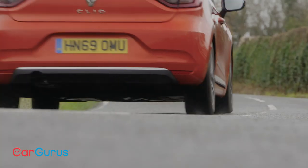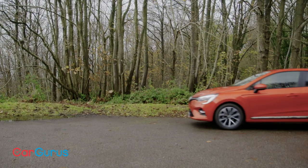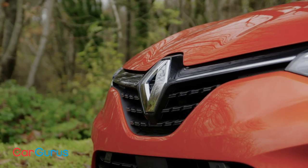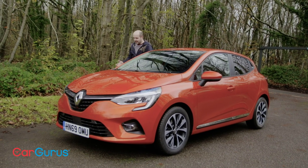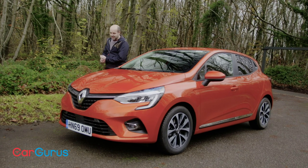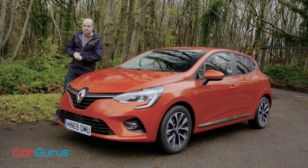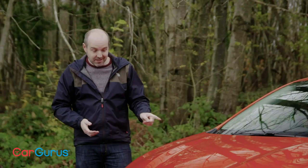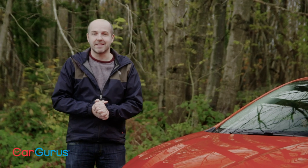Renault has kept the pricing for this new Clio very keen. The range kicks off at just over £14,000, and this Iconic spec car with the turbo engine comes in at around £16,300. The Clio is now coming up to 30 years old and is the best-selling French car of all time, with more than 15 million sold. And with this new model being as good as it is, it looks like that success story is set to continue.